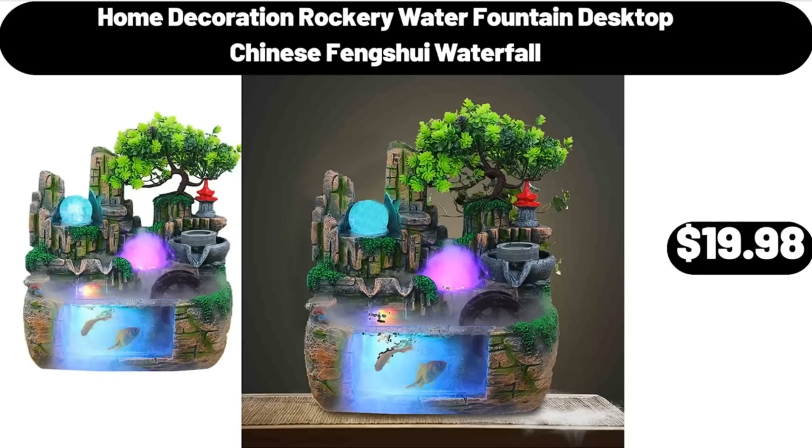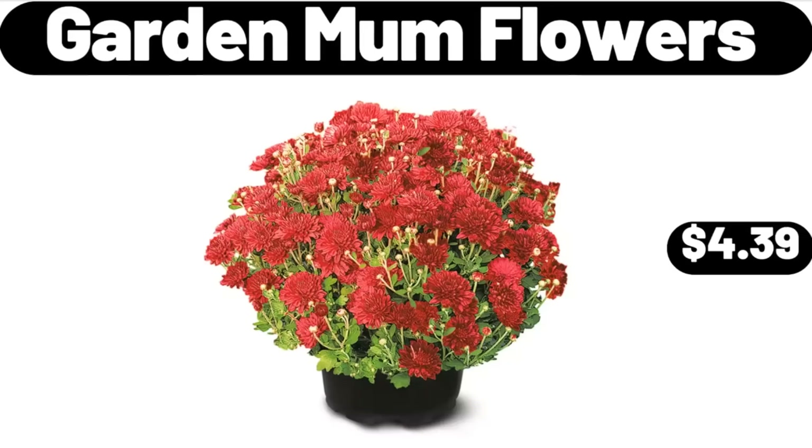Home Decoration Rockery Water Fountain Desktop Chinese Feng Shui Waterfall, $19.98. Please don't forget to like the video, really appreciate for everything! Garden Mom Flowers, $4.39.